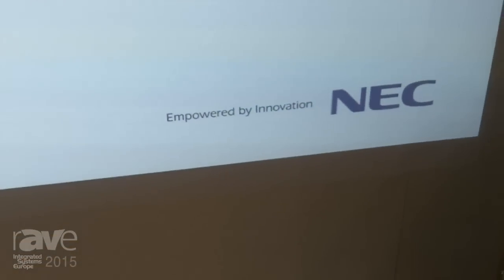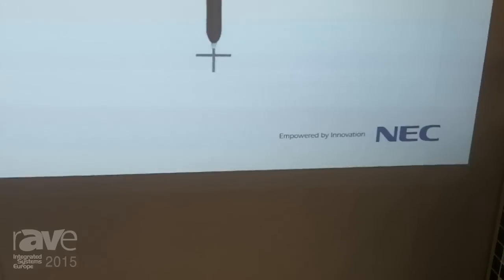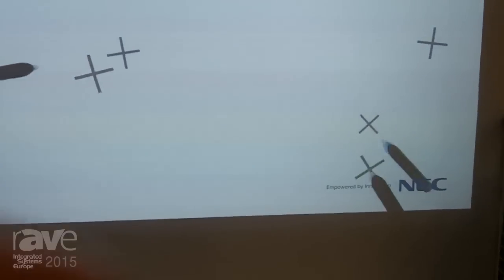Hello, my name is Ulf Greiner. I'm the product manager for business projectors here at NEC. Welcome to ISE 2015.